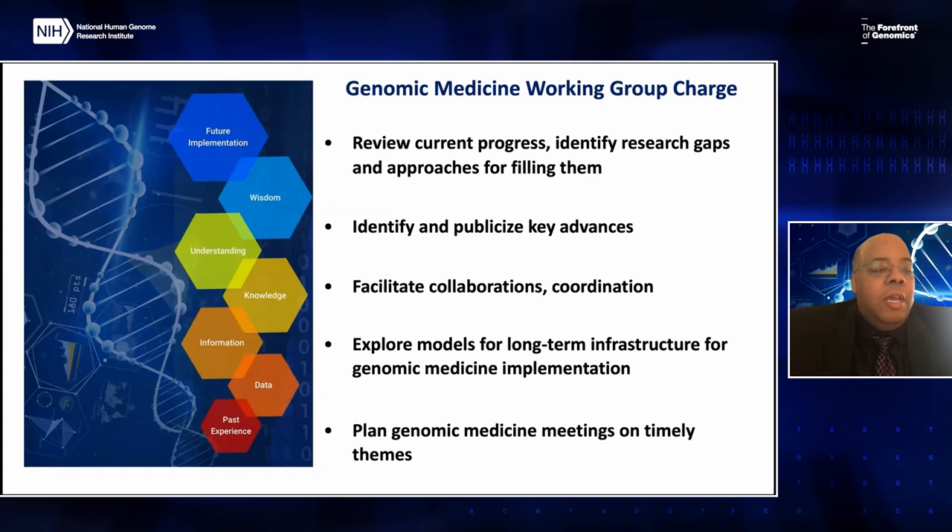I'd like to start with a little background on the Genomic Medicine Working Group. The Genomic Medicine Working Group is a subcommittee of the National Advisory Council for the Human Genome Research Institute, which assists and advises on research needed to evaluate and implement genomic medicine. They review current progress, identify research gaps and approaches for filling them in the field of genomic medicine, identify and publicize key advances, and facilitate collaborations and coordination, while also exploring models for long-term infrastructure for genomic medicine implementation.